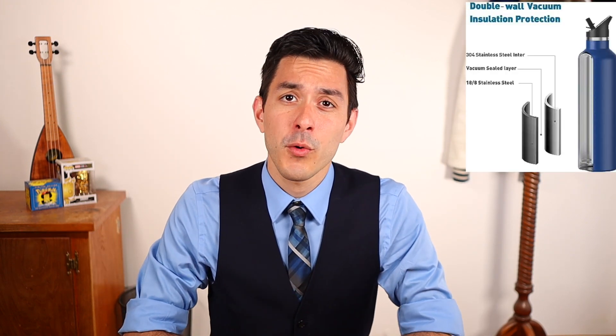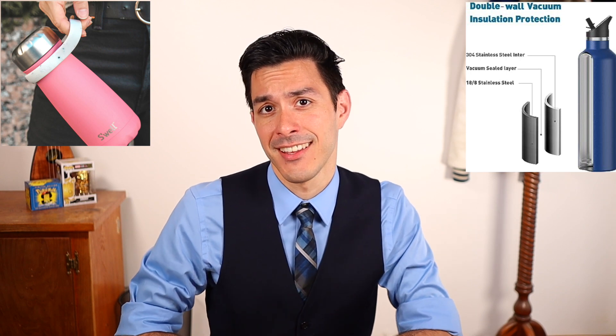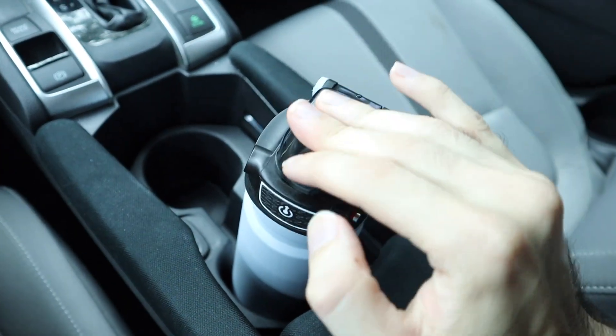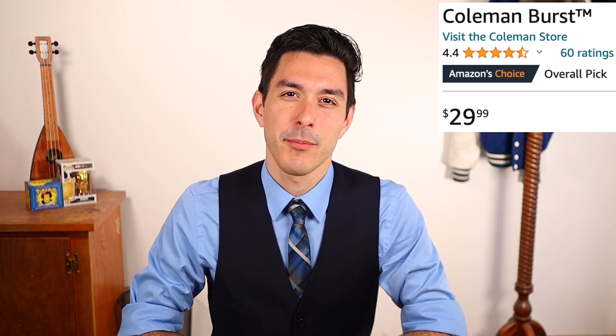After experiencing so many, there are some features that I've really come to appreciate. Some of those features are no-brainers and can be found in almost all the top brands, like being insulated to keep your water cold throughout the day, or having a handle for easy carrying. But only one bottle had every feature that I really liked, and that one bottle was the Coleman Burst, which comes in two sizes: the 40-ounce version, which cannot fit in cup holders, and the 24-ounce version, which can. The one I bought was the 24-ounce version for $30 on Amazon. I'll leave the link to it in the description below.